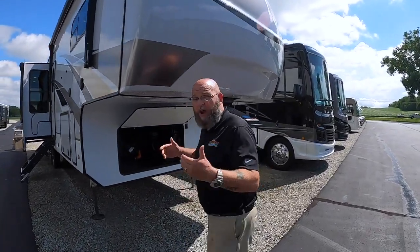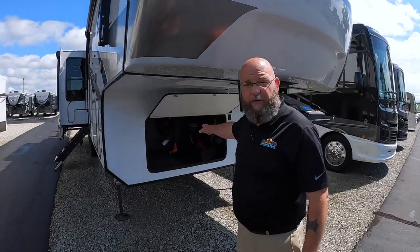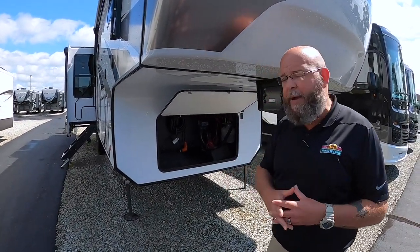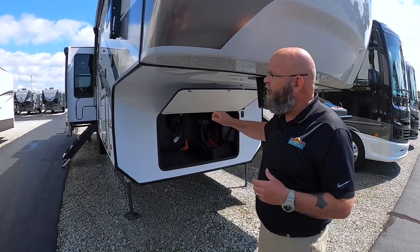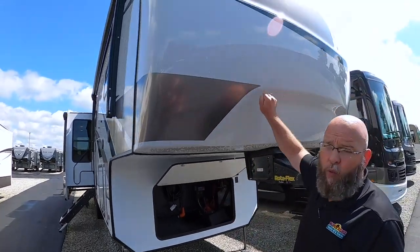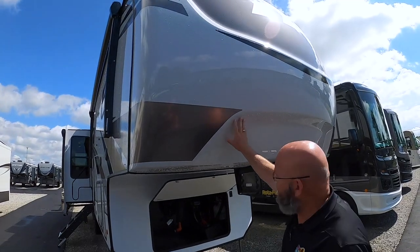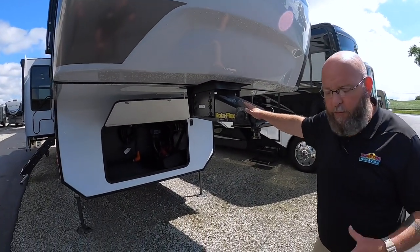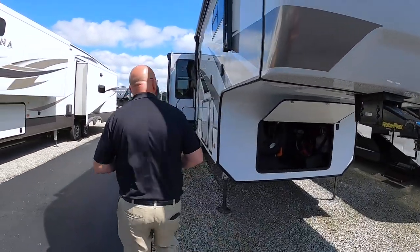One of the things I love right off the bat is the fact that in the very front storage compartment, they give you a place to store your 50 amp power cord — keeps it out of the way, it's got a hanger. You've got a beautiful one-piece molded fiberglass front cap. They do the Rotoflex pin box, so they're putting all of the right features in the unit.